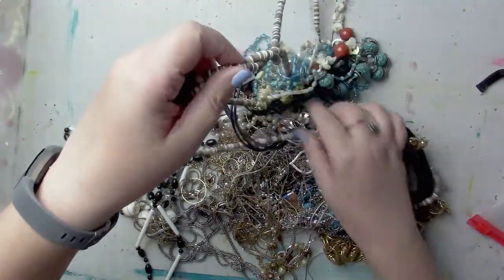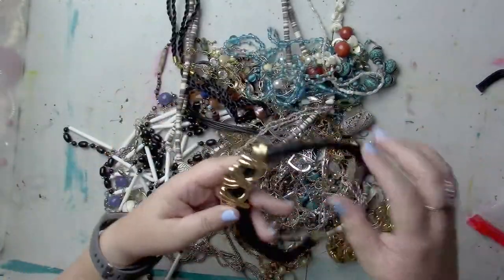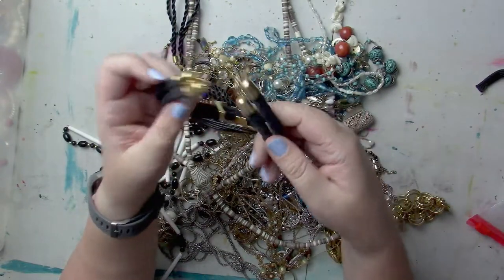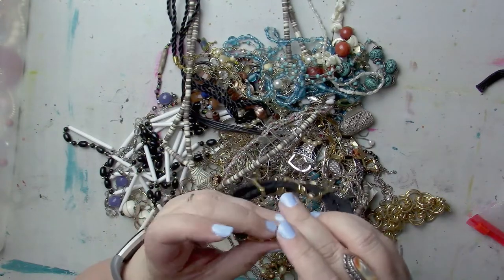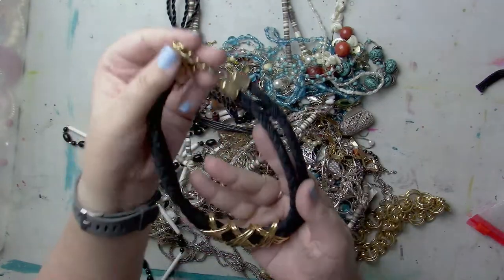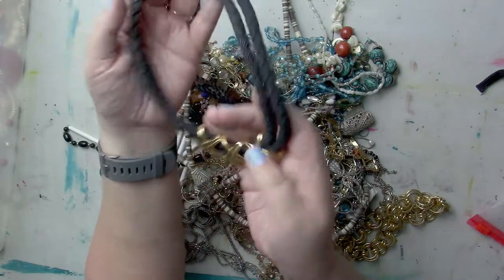Oh my gosh, I remember these! Let's get this big guy out — that's a fun statement with the X's. With what I've shown you, I've already more than doubled my $20 investment. I keep forgetting to show everything because I get so wrapped up in this.